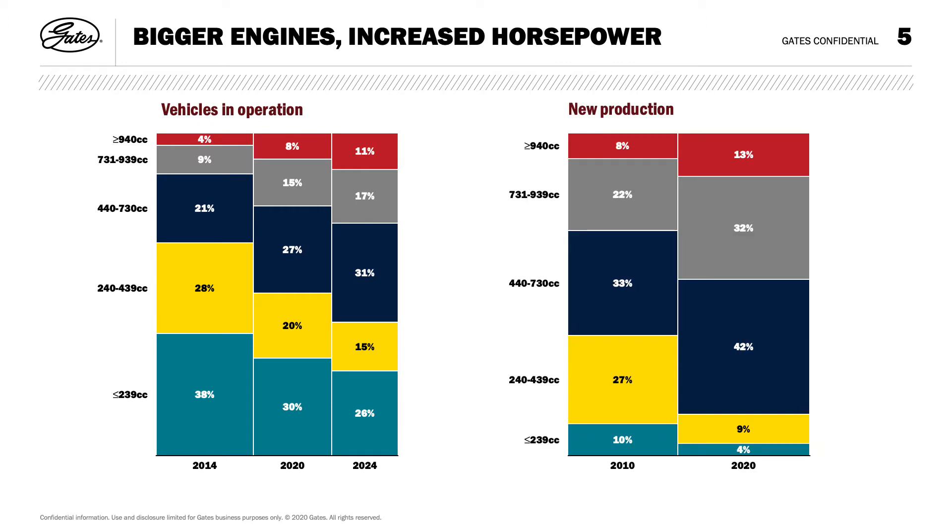The demand for more power and applications are trending upwards. Larger engines are taking more market share and are expected to continue doing so. Looking at new production, this trend is even more visible — more than 4 out of 5 vehicles built in 2020 were expected to be above 440cc, and almost half with engines larger than 730cc.